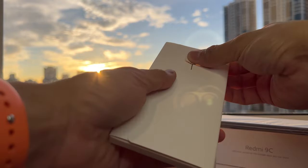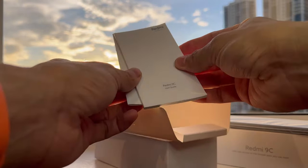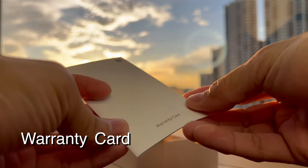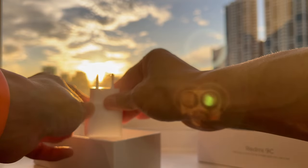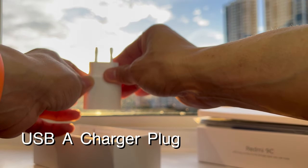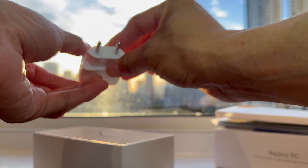As soon as you open the box, you're greeted by the SIM ejector pin. Inside this small box you have its user guide booklet and its warranty card. Further inside, you have its USB charger — this makes it very sulit because it still comes with a USB charger inside.